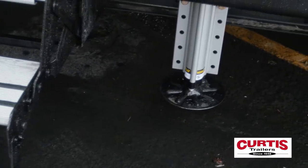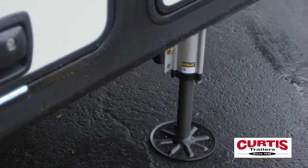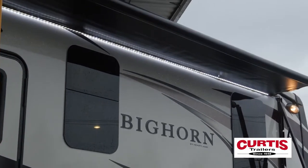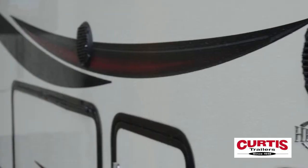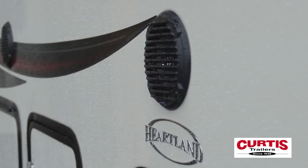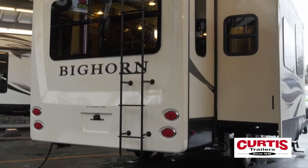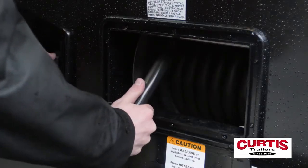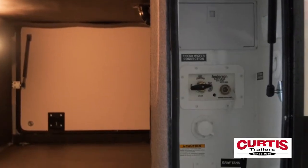Camp on even the roughest terrain with a six-point auto-leveling system featuring an external control station. Take the barbecue outside thanks to the full-length power awning with external speakers, and bring Fido along with pet-friendly aluminum safety steps. The universal docking package comes complete with full-length rear ladder, auto-roll power cable, and a convenient master utility panel.